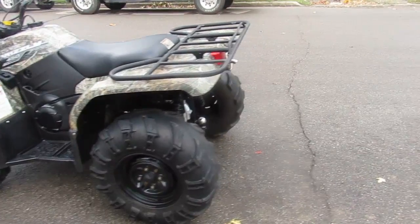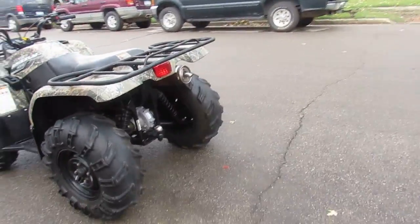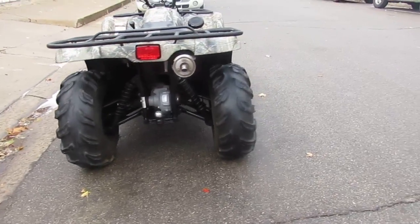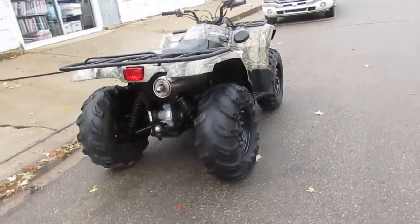Camouflage plastic looks like new. This thing runs strong, needs nothing. It's just been serviced at an authorized Yamaha dealership. All the fluids have been changed, inspected, and ready to get out and have some fun on.